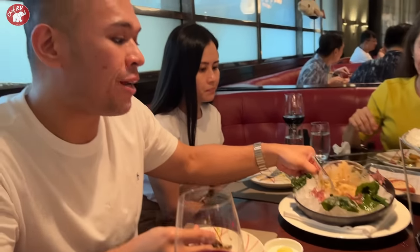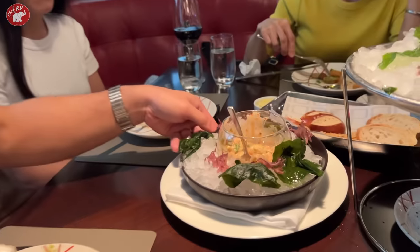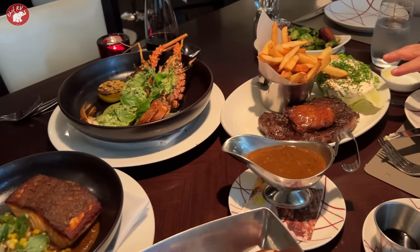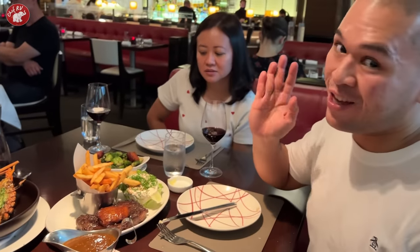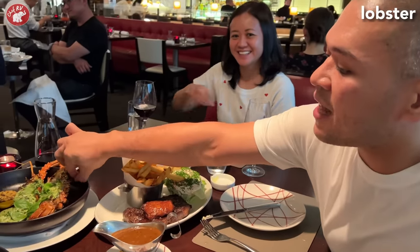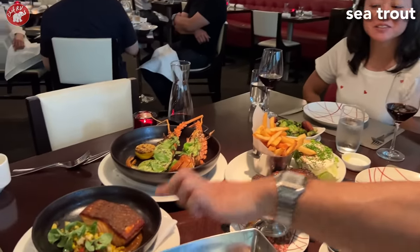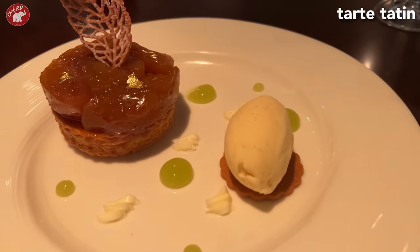And then ito is crab salad — look at the presentation, super bongga, nagyayelo pa. Pero pamparami lang yung yelo, pero masarap din. And we have this is rib eye with foie gras — bongga, asosyalation. Brussels sprouts. And this is lobster. And that's the sea trout. We'll enjoy our dinner. Cheers!